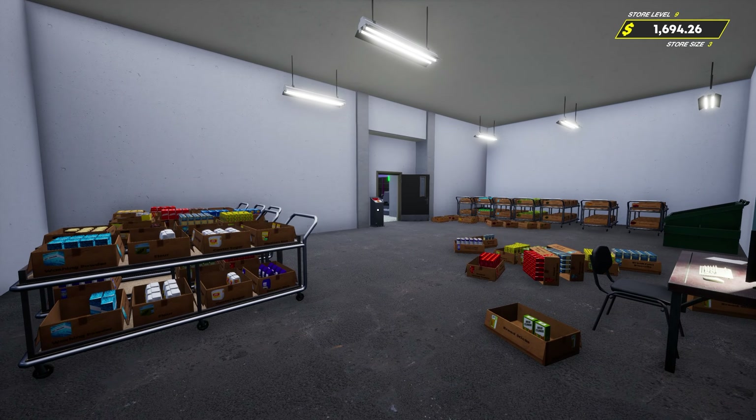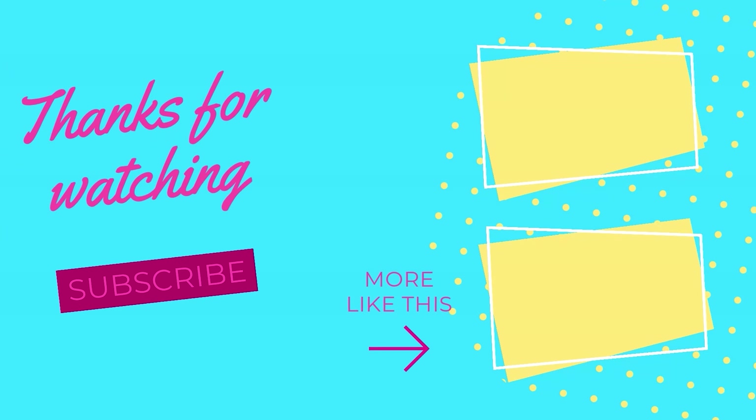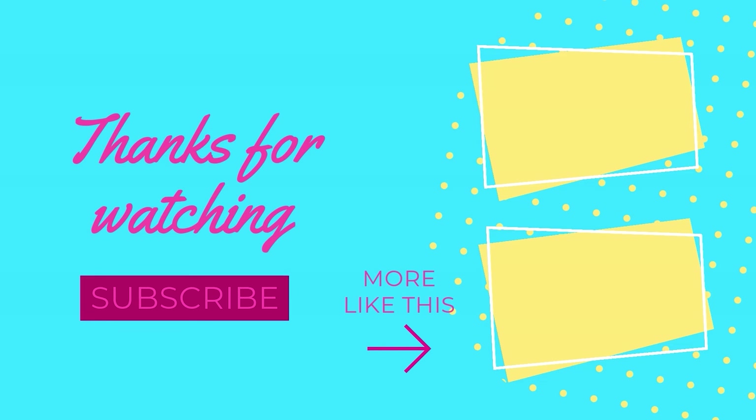That's going to do it for this one. If you guys enjoyed this, be sure to drop a like and show it some love. If you're new, hit that subscribe button below so you don't miss out on any videos. Thank you very much for watching, I hope you all enjoyed, and I will see you all in the next one. Peace out guys!